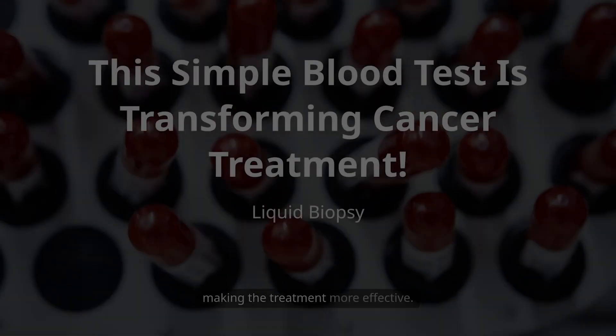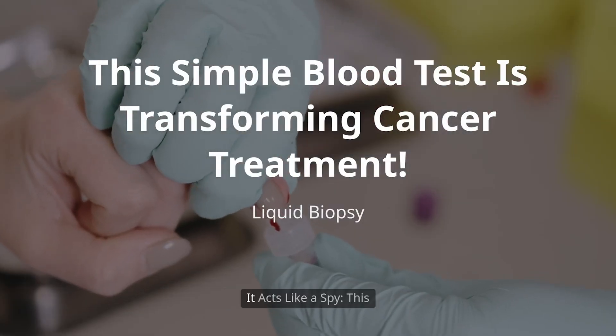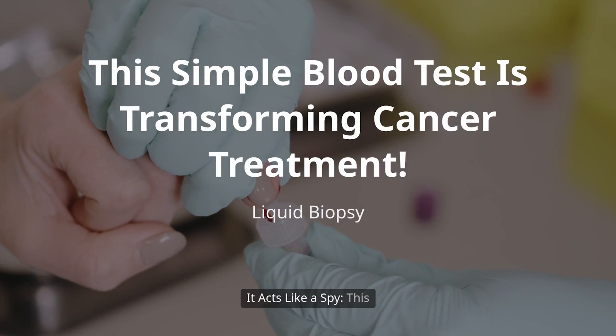Number two, it helps choose the right medicine. The test can find the cancer's unique fingerprints — or genetic flaws — in the blood. This helps doctors pick a drug that is designed to target a specific flaw, making the treatment more effective.